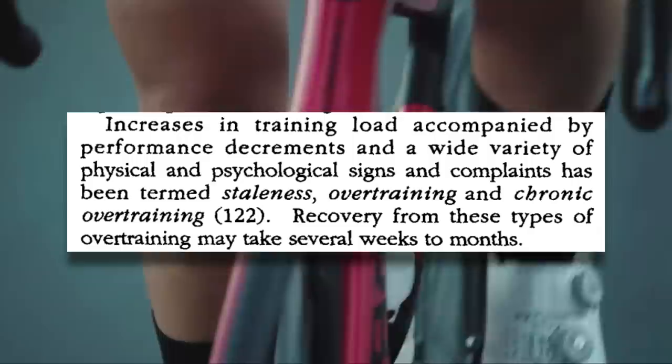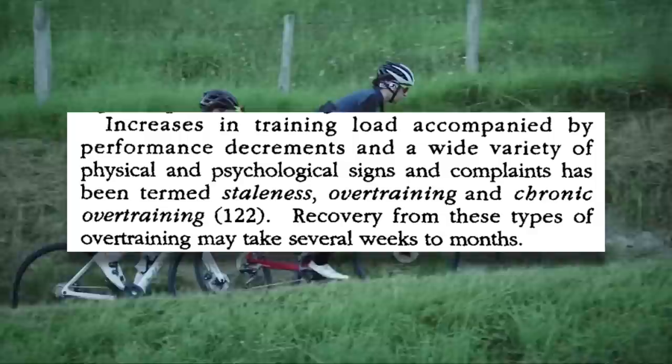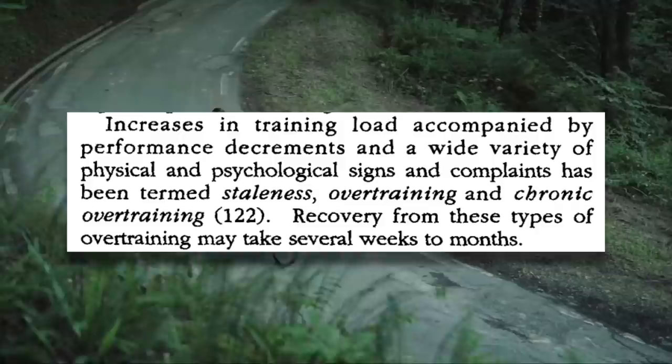The step beyond overreaching is overtraining, and it has an important difference. Increases in training load accompanied by performance decrements and physical and psychological symptoms is termed staleness, overtraining, or chronic overtraining, and may take weeks to months to recover from. Overtraining is not something that you return stronger from. If it takes you weeks to months to recover from the damage that you've done, that ship has sailed.